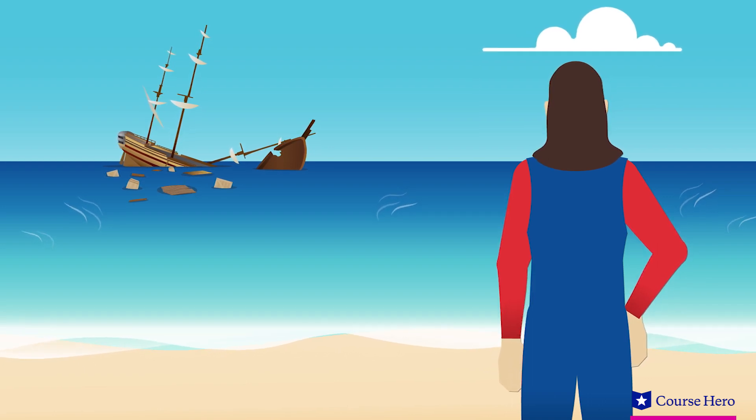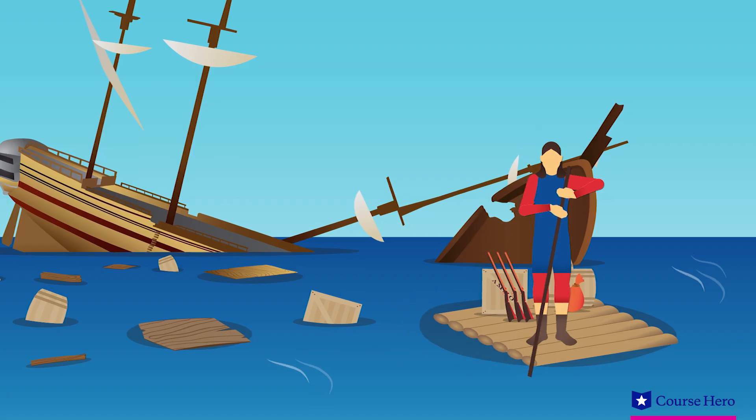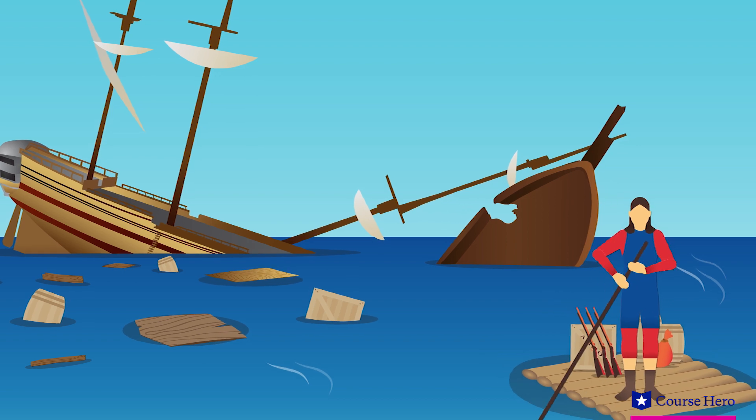At low tide, he's able to swim to the remains of the ship and climb aboard from a rope. Most of the provisions are still dry, and he moves the supplies to the island on a raft that he builds.